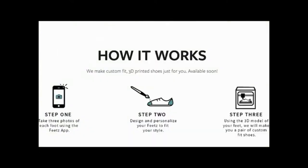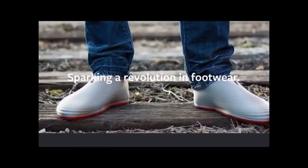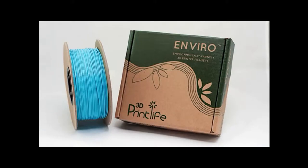It prints 2 feet tall. With 3 photos of your feet, you can now have fully customized, personalized, flexible 3D printed shoes. 3D Print Life has developed a biodegradable Enviro ABS filament for $50, and the filament ships in a recycled cardboard package that can fit almost any 3D printer.